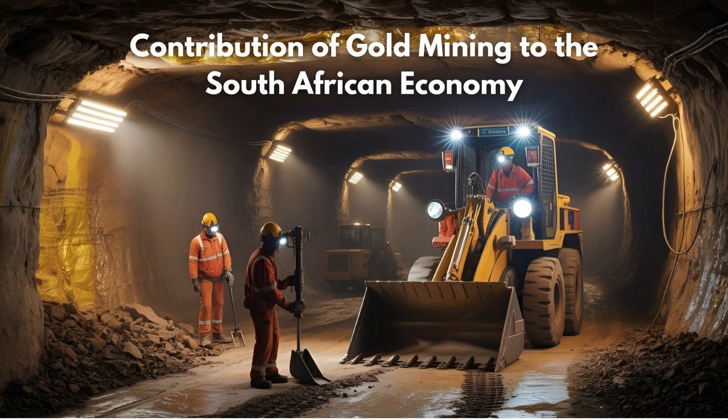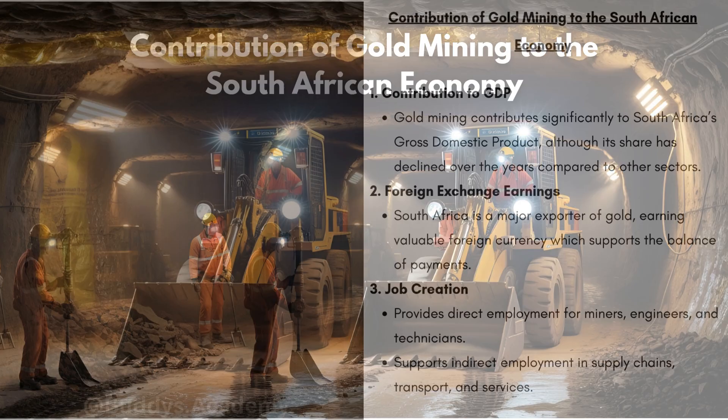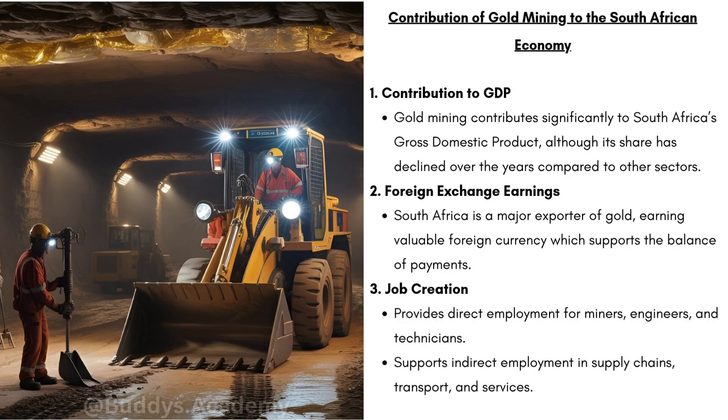Now, the contribution of gold mining to the South African economy. Firstly, it contributes to GDP. Gold mining contributes significantly to South Africa's gross domestic product, although its share has declined over the years compared to other sectors — it remains a very important part of the economy. Gold mining also earns foreign exchange. South Africa is a major exporter of gold, earning valuable foreign currency which supports the balance of payments, helps pay for imports, and strengthens the national economy.